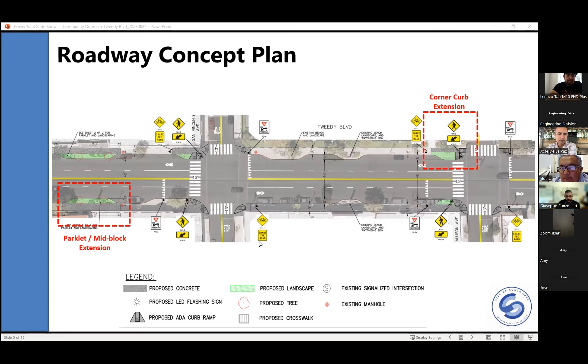Another set of parklets being rehabilitated and expanded will be between San Miguel Avenue and San Vincenti Avenue. There are existing parklets at all those locations — we are expanding the length of them and putting in all brand new landscaping. Moving along to the right, this is a typical unsignalized intersection where we're adding a curb extension, or bulb-out as some people refer to it, on the corner.